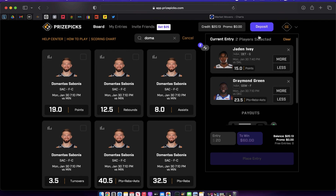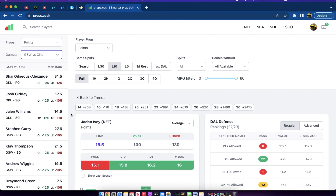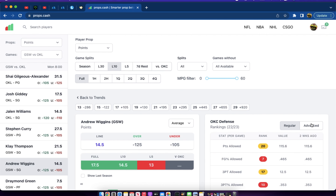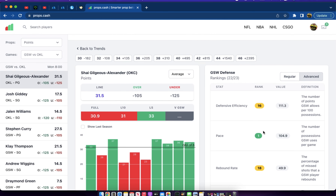If Draymond can grab a similar rebounds-and-assists stat line, he's already over his PRA. Wiggins is back but likely on a minutes restriction, so I don't think he impacts Draymond's production. Also keep in mind: this will probably be the fastest-pace game on the slate. OKC runs the third-fastest pace in the NBA and Golden State runs the fastest. Fast pace equals more possessions, more shot opportunities, more assists, more rebounds — including defensive rebounds, offensive rebounds, and putbacks — giving Draymond many ways to accumulate stats.